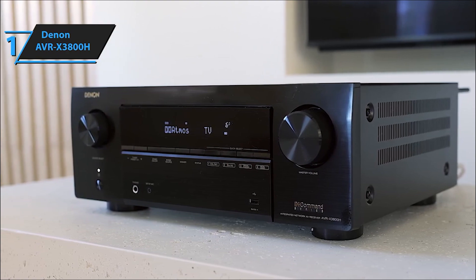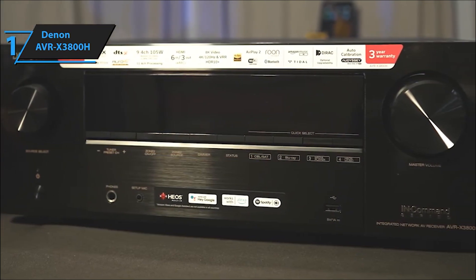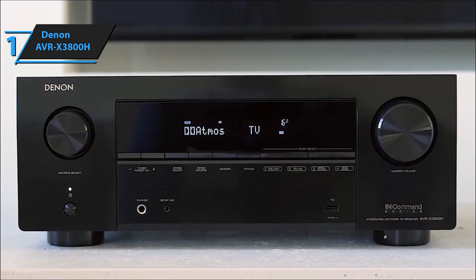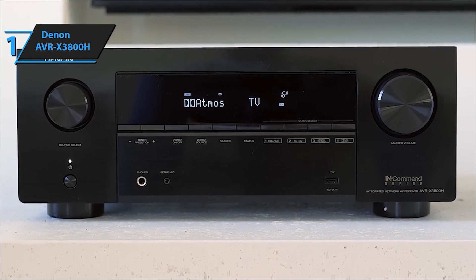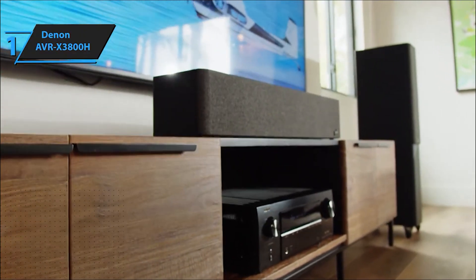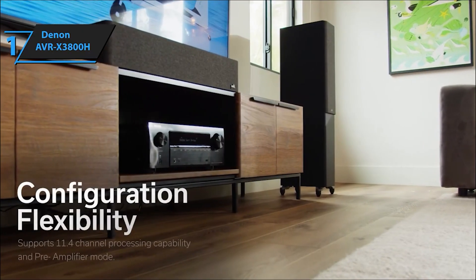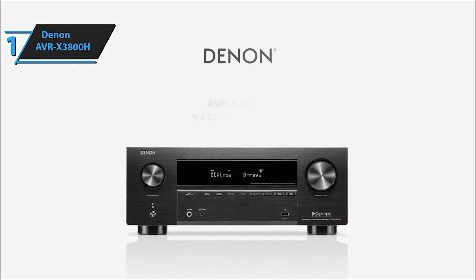Harness the power of voice assistants — control the AV receiver effortlessly using Amazon Alexa, Google Assistant, or Apple Siri via a smart speaker or smartphone. Expand your music's reach throughout your home with HEOS built-in multi-room technology; connect other AV receivers, soundbars, or wireless speakers with HEOS built-in, such as the Denon Home speakers, for synchronized music playback everywhere. Stream your favorite music using Bluetooth, Apple AirPlay 2, or the HEOS app, with access to Spotify, Tidal, TuneIn Internet Radio, Deezer, and more. Experience private listening with Bluetooth headphones, supporting both pure Bluetooth playback and simultaneous playback with connected speakers.